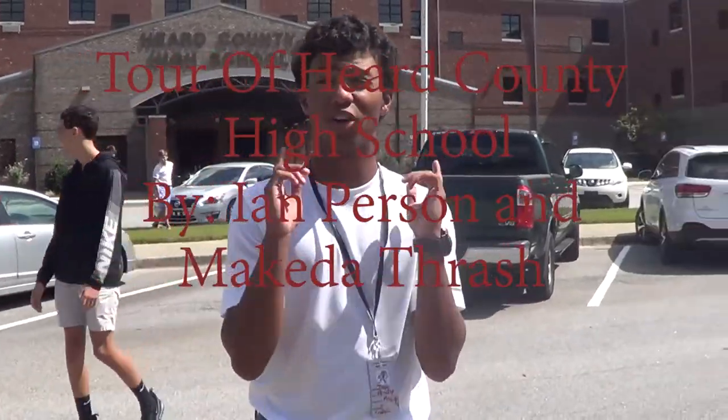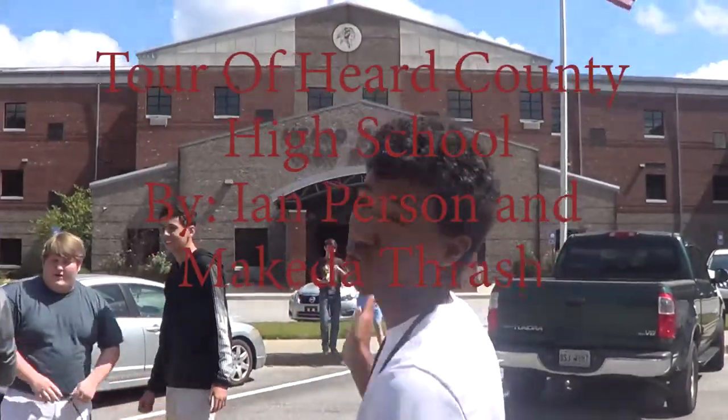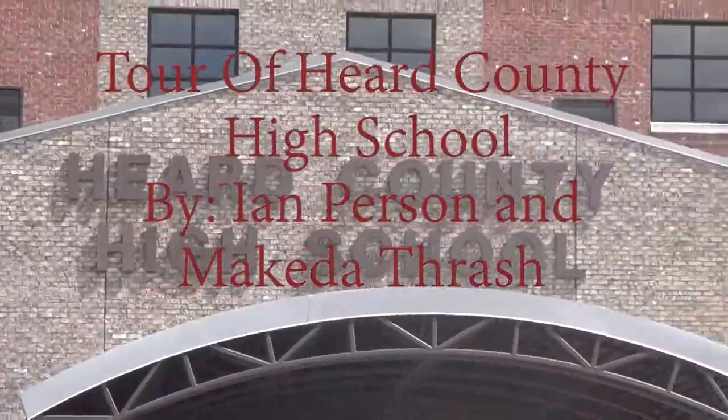Hello, my name is Ian Persson, and with my partner Makita Thrash, we will do a tour of the Kirk County High School. This is the front of the building, and I hope you enjoy the tour. Let's go.